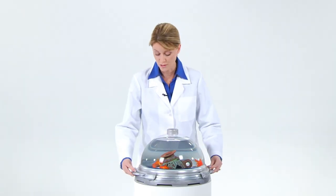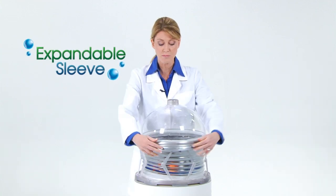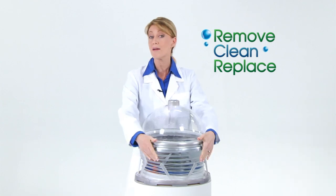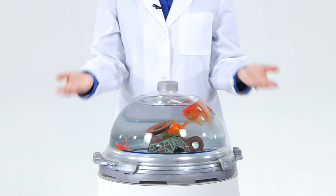One of the most unique features of the BioBubble is its expandable sleeve. This patented technology allows you to remove, clean, and replace the dome without ever having to empty your BioBubble. It's that easy, it's that quick.